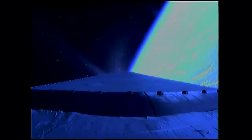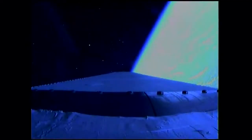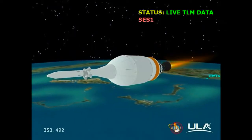The nozzle has been extending. Standing by for igniter spark. We have igniter spark and we have ignition — ignition on the second stage. Second stage chamber pressures beginning to rise.